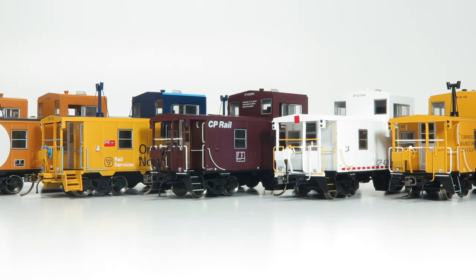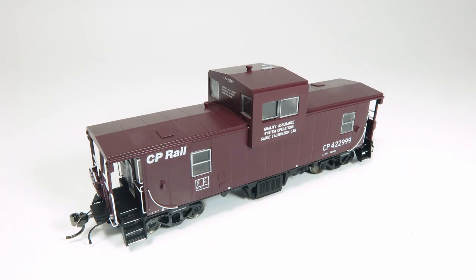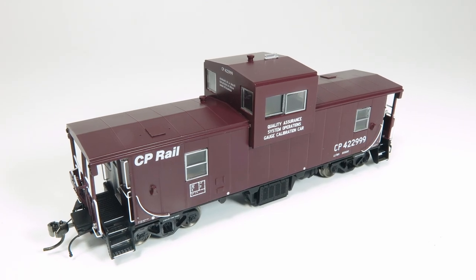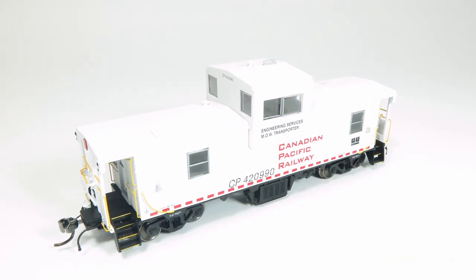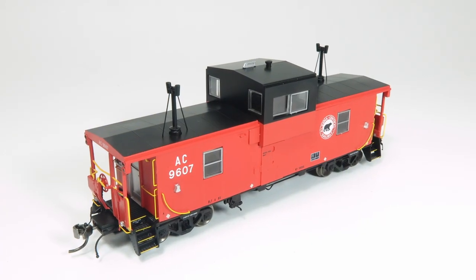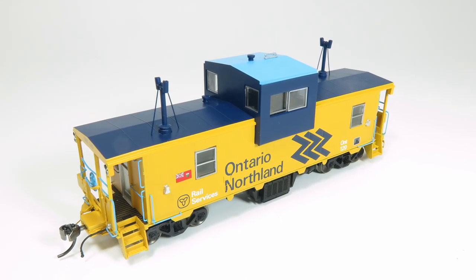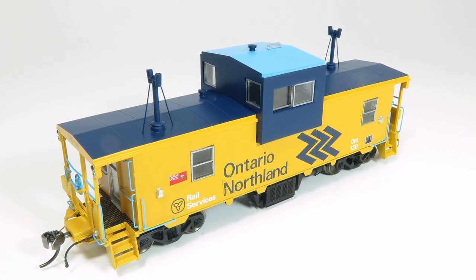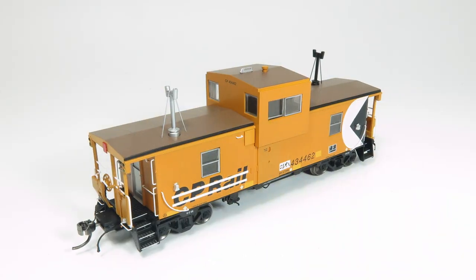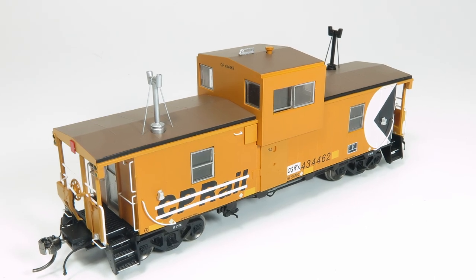Paint schemes for this run include CP Rail Action Yellow, CP Rail Maroon Gauge Calibration Car, Canadian Pacific Railway Engineering Services, Toronto Hamilton & Buffalo, Algoma Central Railway, Ontario Northland Railway featuring brand new angled grab irons which we have never previously done before, and Ontario Southland Railway XCP Rail including accurate mismatching stacks.